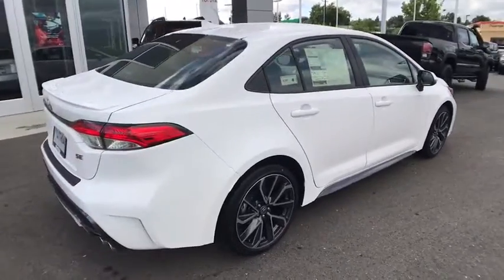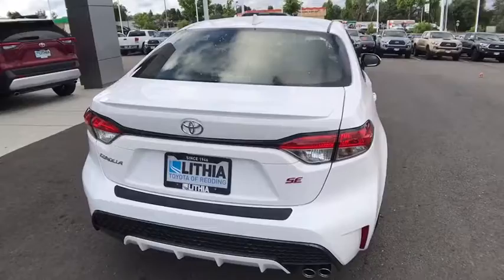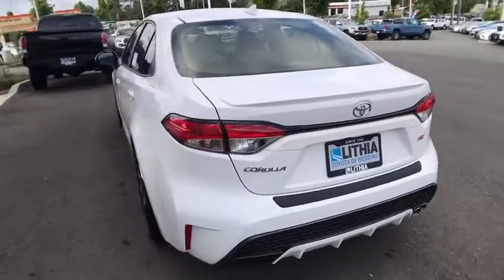Keyless entry, backup camera, leather-wrapped steering wheel, adjustable steering wheel, power steering, aluminum wheels, front floor mats, cruise control, four-wheel disc brakes.